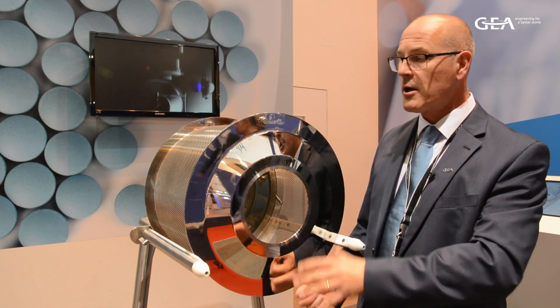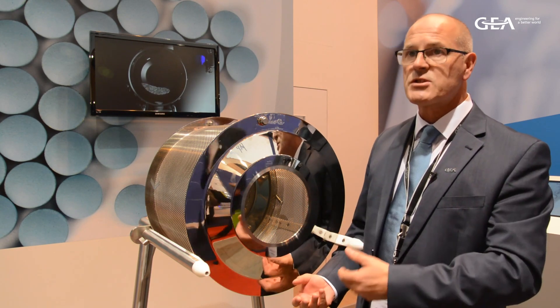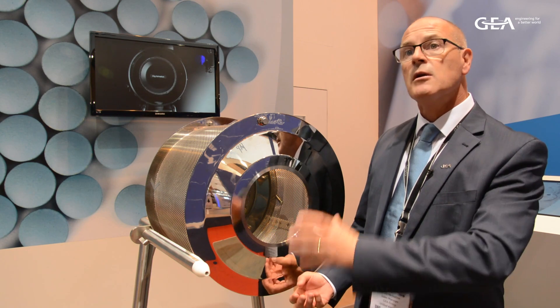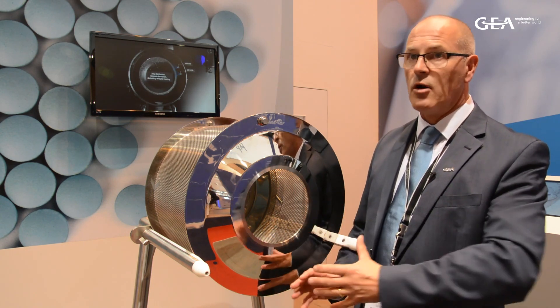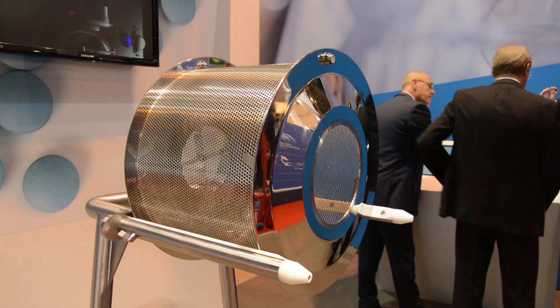Secondly, because we are dealing with small sub-batches, the idea of scale-up is eliminated. That means the customer can load a batch size of any amount and not have to worry about any scale-up issues.